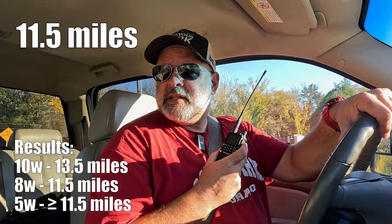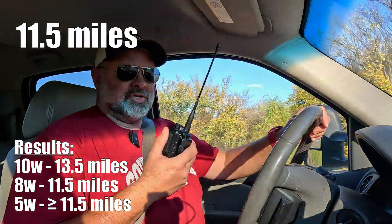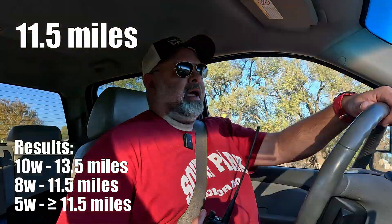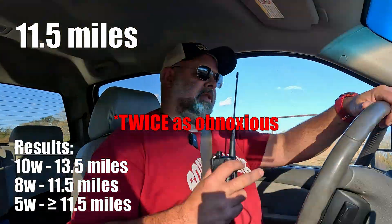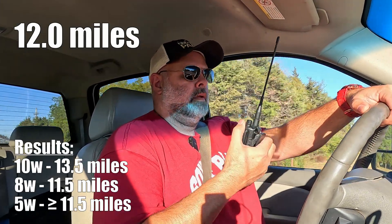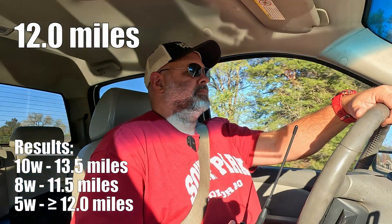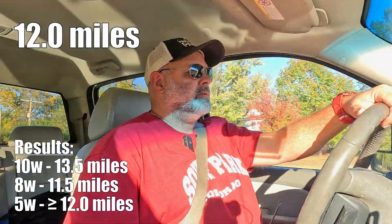Let's put the TDH3 up against the TDH8. We're going to head backwards — I should only have to go two miles to get back to the same road where I got my first hit with the H8. I'm going to drive a mile and try this one again. I'm hitting the repeater every time I do this now, so since I'm driving away, I don't want to be too obnoxious transmitting. I'm right at 12 miles right now.